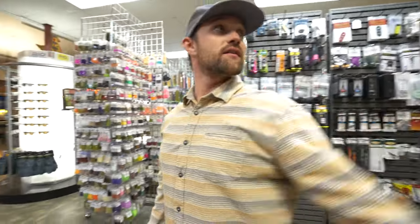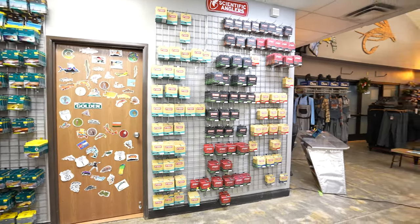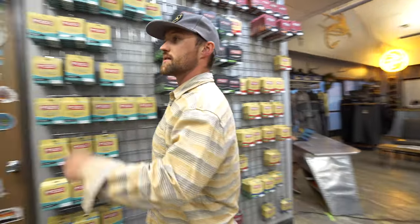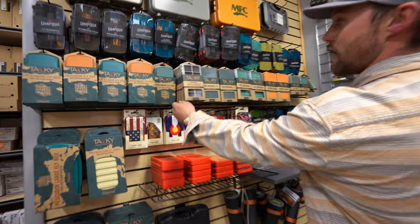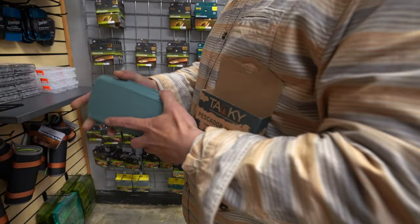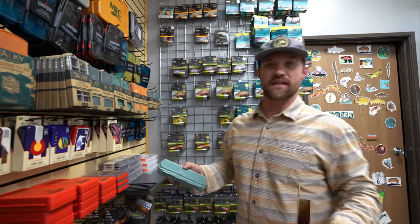Can't overlook the fly lines behind you here on this wall. We got some of the fly boxes — these ones are new from Tacky, got the River Mags there and the Pescador Mag Pad. We tested the magnets and they're solid.